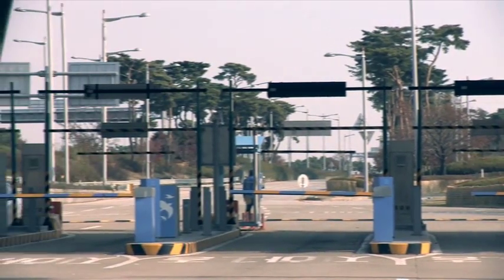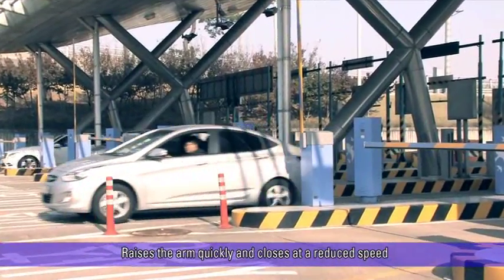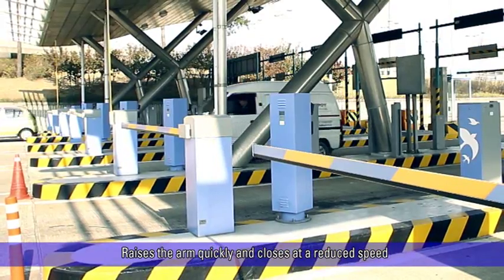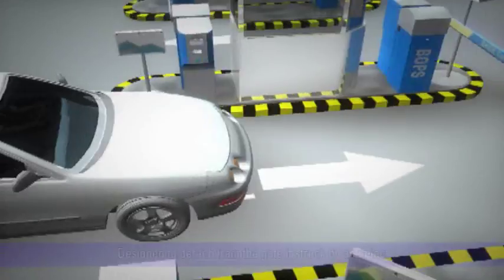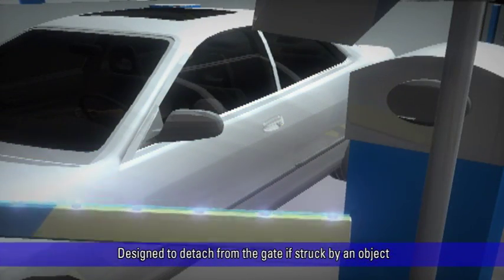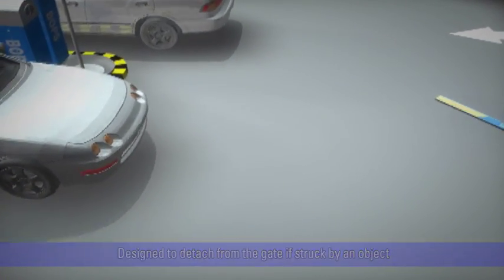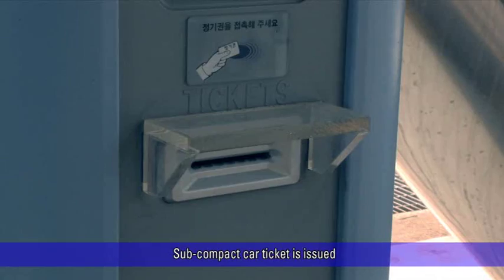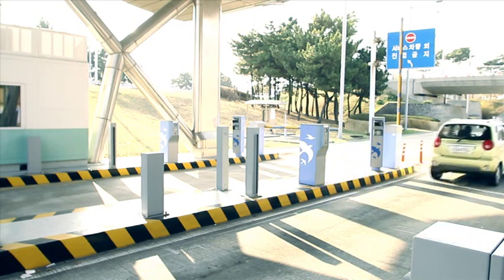The lift arm barrier gate is driven by a BLDC direct drive motor and raises the arm quickly, then closes at a reduced speed to reduce the chance of injury to pedestrians or damage to vehicles. The gate arm is designed to detach from the gate if struck by an object to minimize damage and allow the gate arm to be used again. If a subcompact car is detected by the detector, a subcompact car ticket is issued and the discount will be processed automatically.